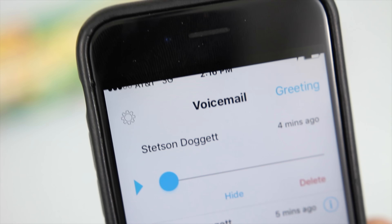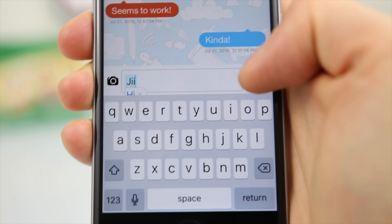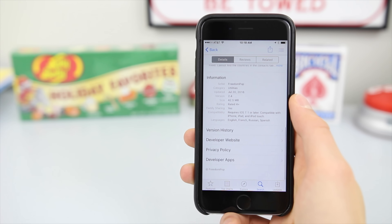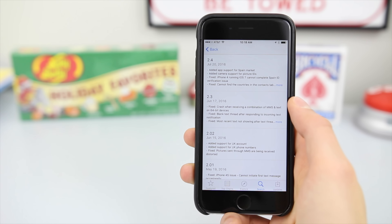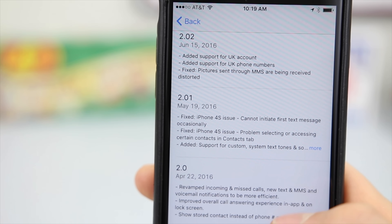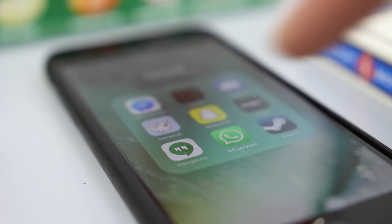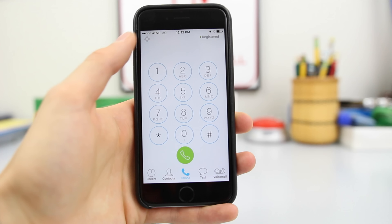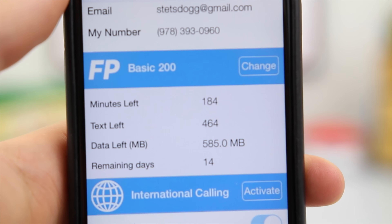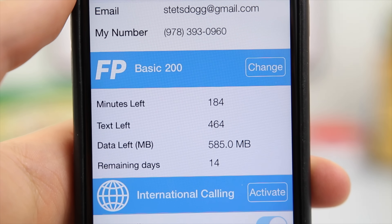To use your FreedomPop number, you must download their free mobile application. You download the app, sign in, and then use the app to send texts and make calls. The actual SIM card has no phone number on it at all, as you can see from the phone settings. This was a major disappointment for me personally, because it meant I couldn't use iMessage on my iPhone. Instead, I was forced to use FreedomPop's app for all communication.